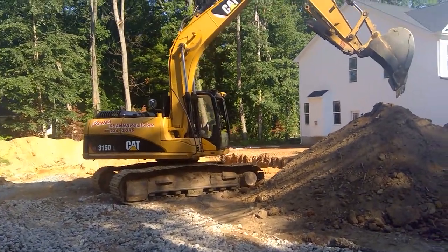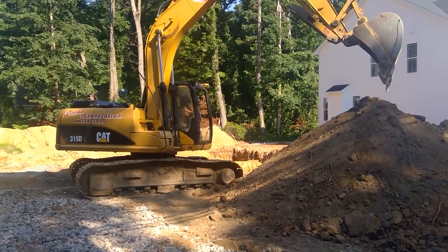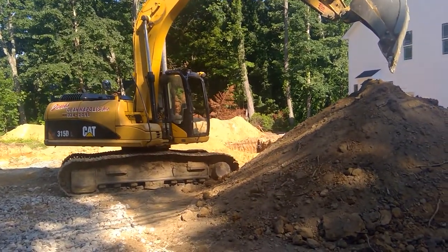By this time next week, I would expect you to see the foundation started. Footings in and the foundation in, I would hope, and things will move right along from there.